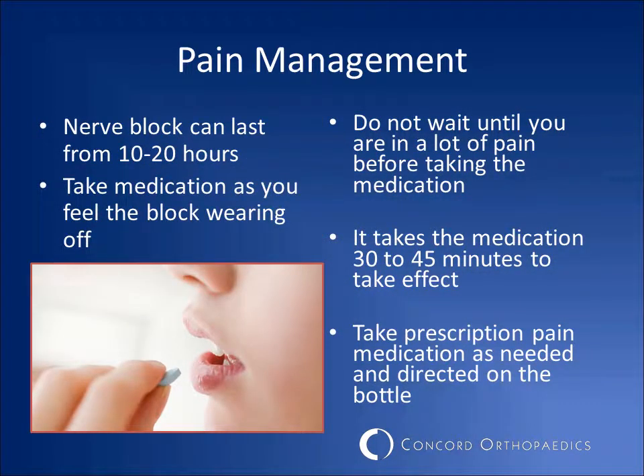If you elected to have a nerve block before surgery, this can last anywhere from 10 to 20 hours. You should begin to take your pain medicine as soon as you feel the nerve block wearing off. Do not wait until you are in a lot of pain before taking your medication, as it takes at least 30 to 45 minutes to take effect. Take your pain medication only as prescribed on the bottle.